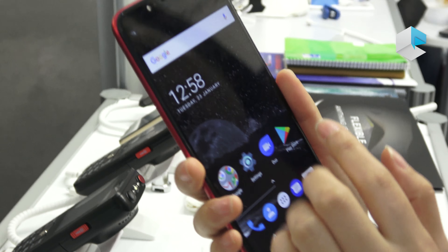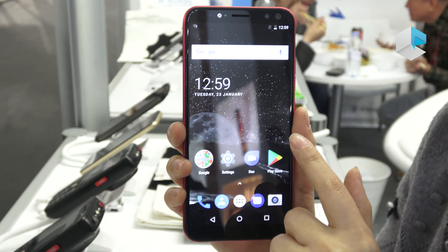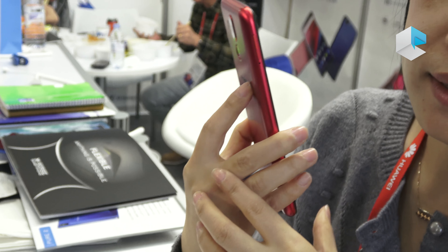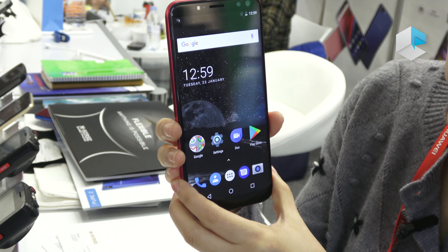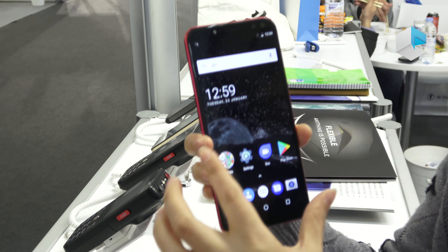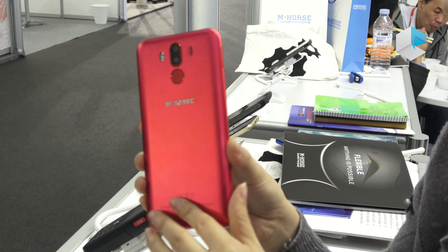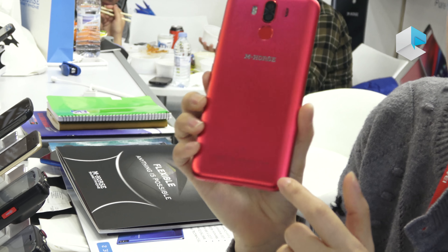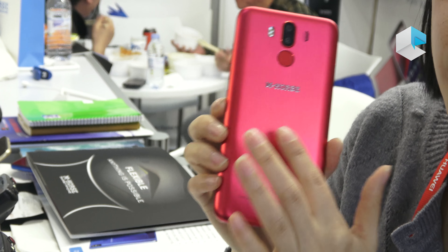Also, the second one is our latest model. It will be launched to market in March. The body is very thin and it has a very good feeling in hand. The screen is 5.7 inch and the ratio is 18:9. The back cover is made in a very different color — you can choose another color, but we also have red. It's very nice.